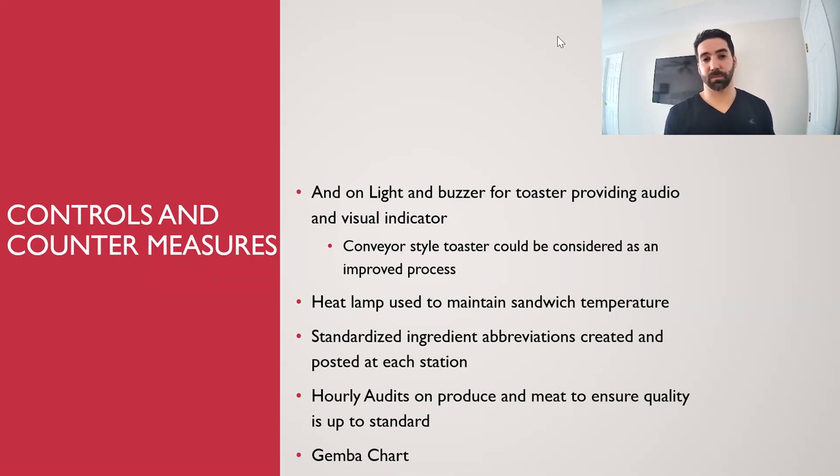To address improper or incorrect ingredients, we would put together a standardized ingredient list with abbreviations for each ingredient. This would help the person placing the order use the same abbreviation every time, and the folks building the sandwich could reference a chart posted at each station to clarify any abbreviation. Hourly audits would be put in place for produce, meat, and ingredients that can spoil, to maintain high ingredient quality. Finally, a chart would be posted to review throughput-per-hour trends, with open actions and issues reviewed daily during stand-up meetings.